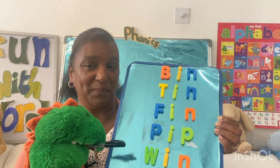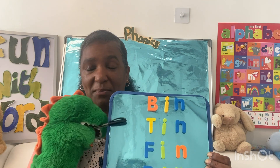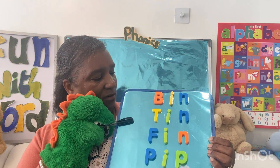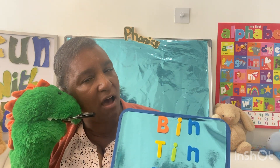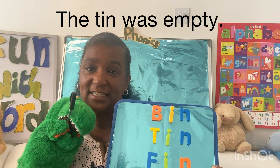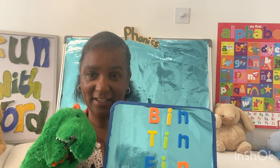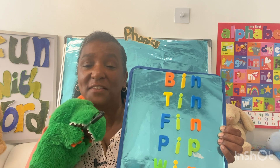Now we would like to make a sentence. Dino's going to make the sentence — he's going to tell us which word he wants to use. He wants to use tin! So the sentence is: the tin was empty. Oh, sad to hear that! Well, it's your turn — choose any of these words and see if you can make a sentence. Thank you for listening!